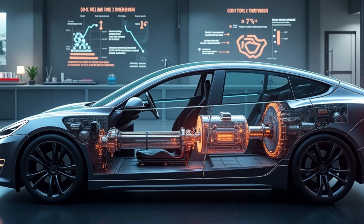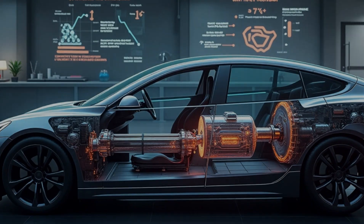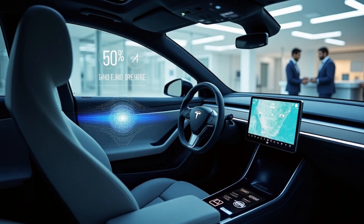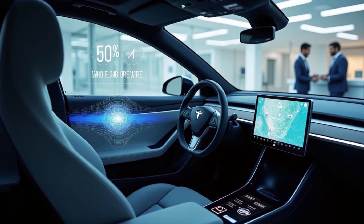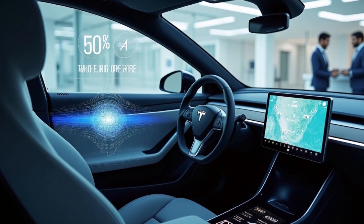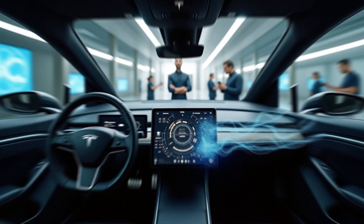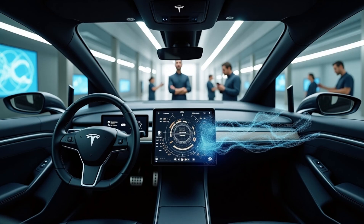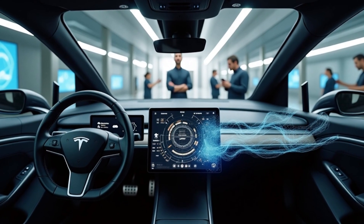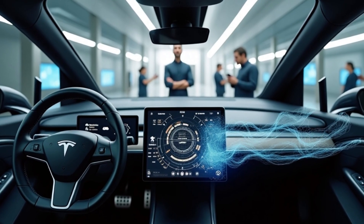Tesla has also removed another major source of mechanical complexity by introducing steer-by-wire and brake-by-wire systems. In traditional cars, the steering system alone consists of 20 to 30 interconnected mechanical parts, from the steering column to the rack and pinion. In the Model C, Tesla has replaced all of that with a cutting-edge electronic system — refined from the Cybertruck — that operates with just a servo motor and a sensor. The steering is 50% more precise with no bulky steering shaft or connecting rods. The braking system follows the same principle, replacing mechanical linkages with instant electronic signals for sharper, more efficient response with fewer parts that can wear out or fail.